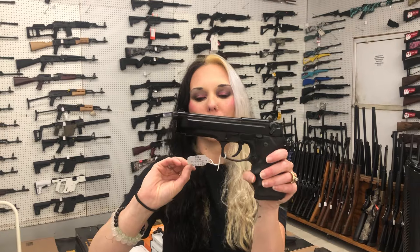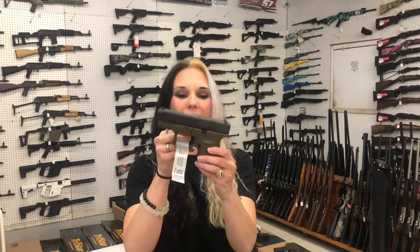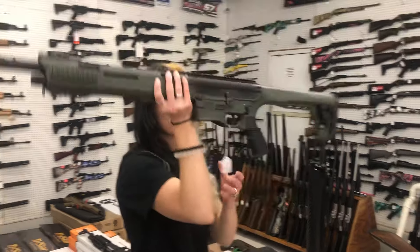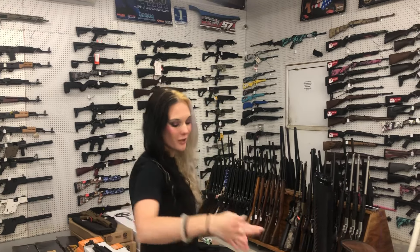Beretta M9 in 9mm with her box and 3 mags — $475. Glock 26 Factory Rebuild in OD Green — $435. Takarov TAR 12 Gauge in OD Green with her box — $225.